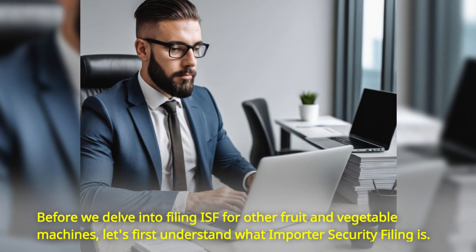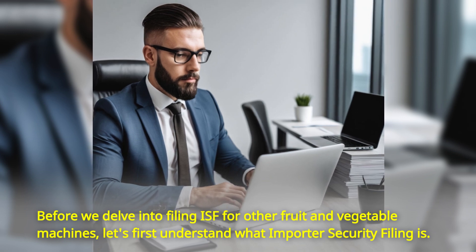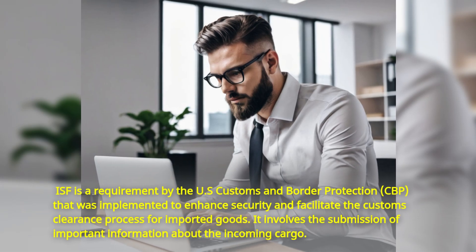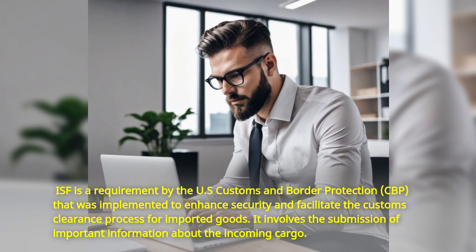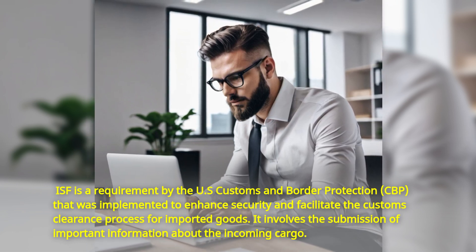Before we delve into filing ISF for other fruit and vegetable machines, let's first understand what importer security filing is. ISF is a requirement by the U.S. Customs and Border Protection, CBP, that was implemented to enhance security and facilitate the customs clearance process for imported goods.